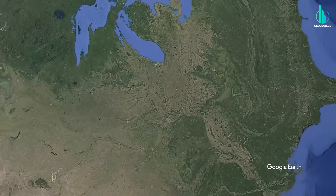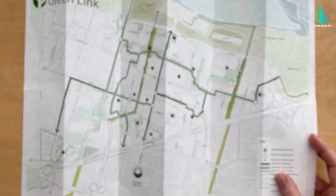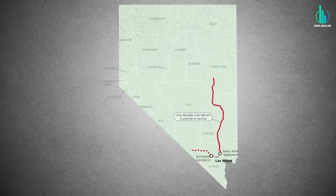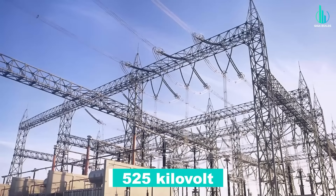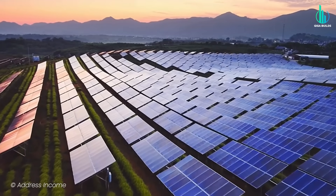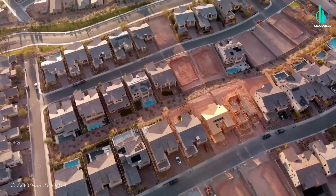Maybe the most underrated megaproject right now is out in Nevada: Greenlink West. On paper, it's a transmission line. In the real world, it's the backbone of the energy transition for a huge swath of the West — a 525-kilovolt AC line strung across hundreds of miles, linking substations, tying in solar farms, wind resources, and geothermal fields — the whole renewable buffet.